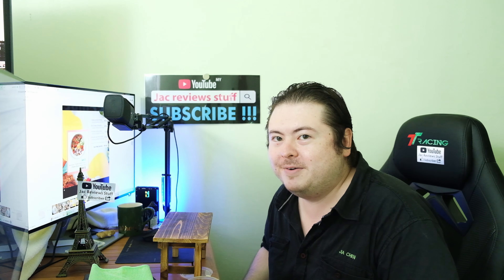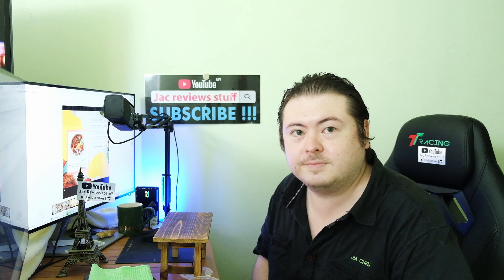Thank you for watching until the end of the video. I hope you enjoyed it. Please subscribe so I get more subscribers and share the video. See you soon, bye-bye.